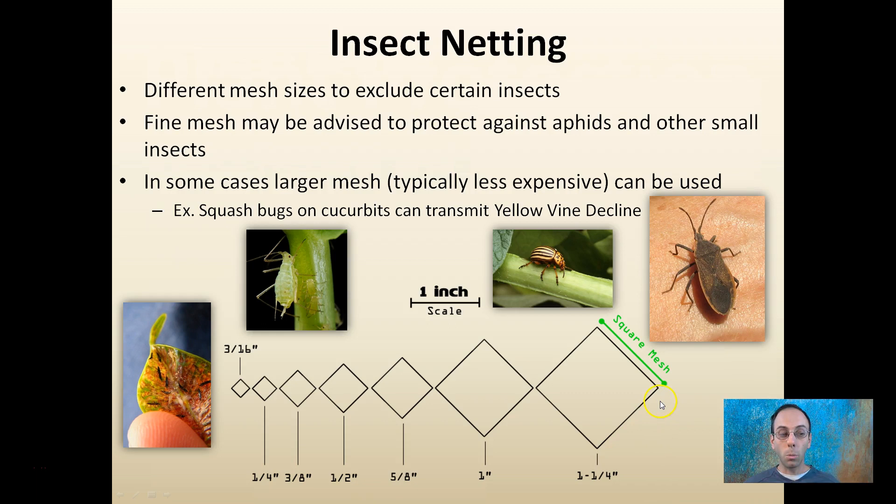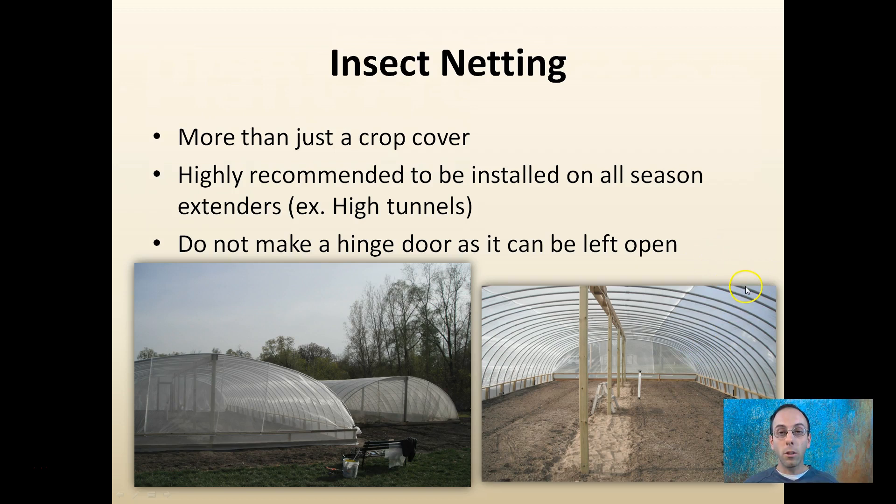It's more than just a crop cover. It's also highly recommended to install in your season extenders — for example, your high tunnels, doorways in and out, venting sides, fans — anything that you have in greenhouses should be covered with insect netting, maintaining that physical separation. If you're going to put it on a door, don't make it a hinged door because they can get stuck open or be left open. Have some way that you have to lift a portion of the net to get in so it closes itself.